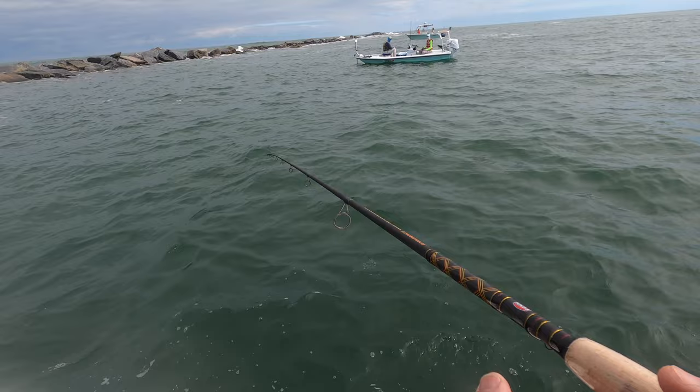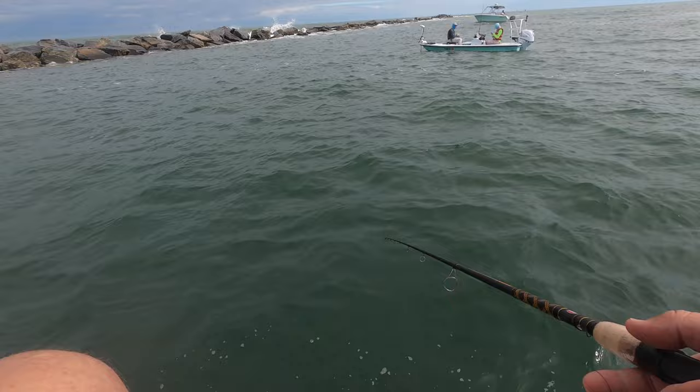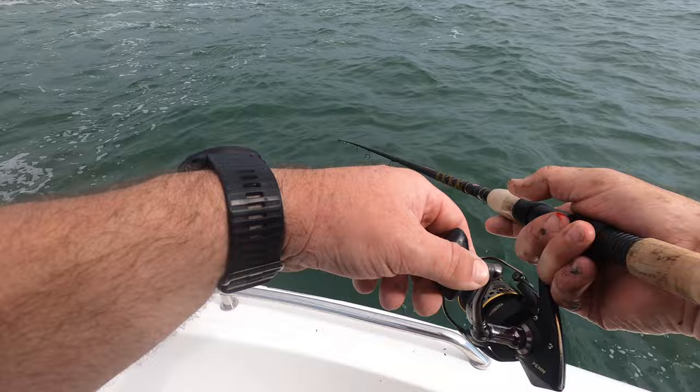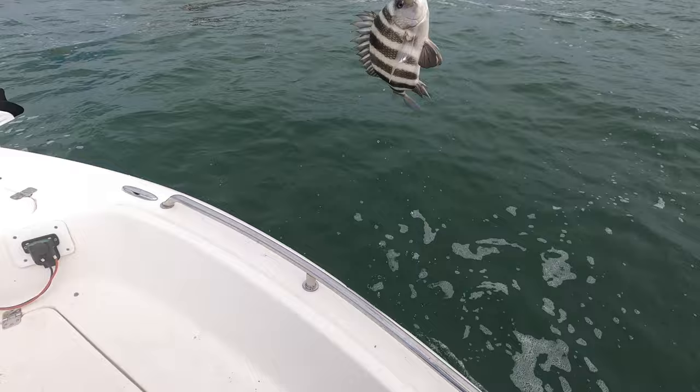I keep it tight on the bottom. It's a little slow for me right here; I might need to jog in a little bit — still in 30 feet of water. First one of the day right there, and he's a good one too. Little sheepshead, nice.